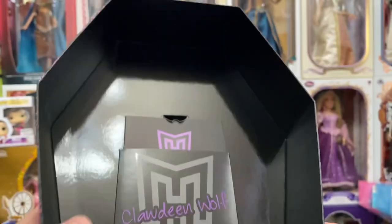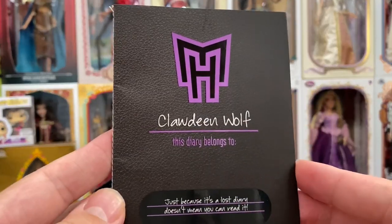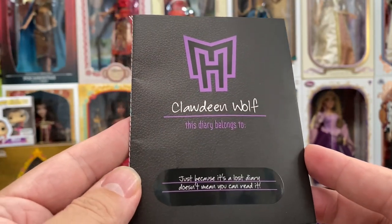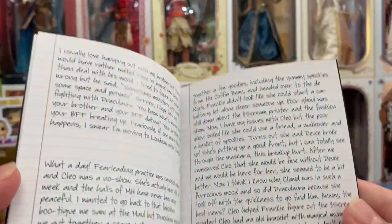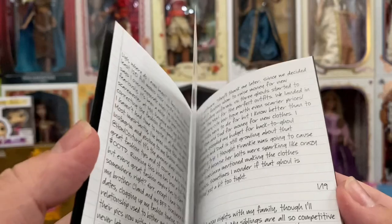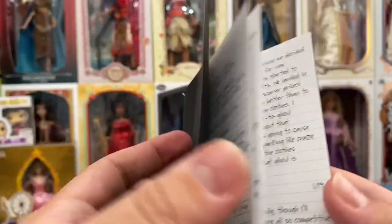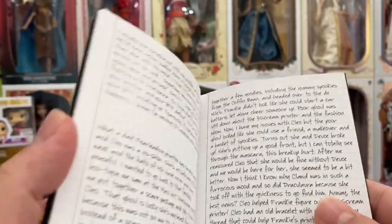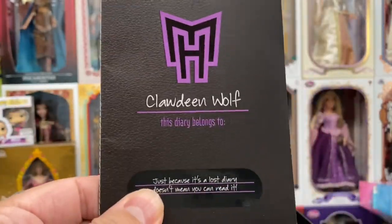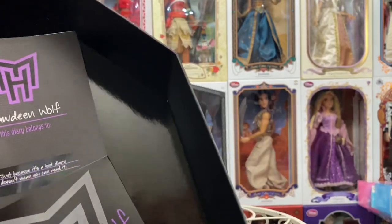Right off the bat when you open up the front part of the coffin, you'll see a little pocket with the diary of Claudine Wolf. It says, 'This diary belongs to Claudine Wolf — just because it's a lost diary doesn't mean you can read it.' I know a lot of people have gone through and read the entire diary; I just got Claudine yesterday so I haven't had a chance yet, but I heard it's a fun read.